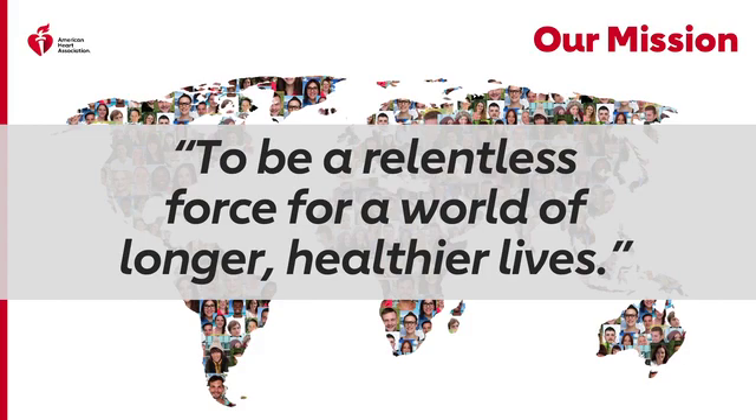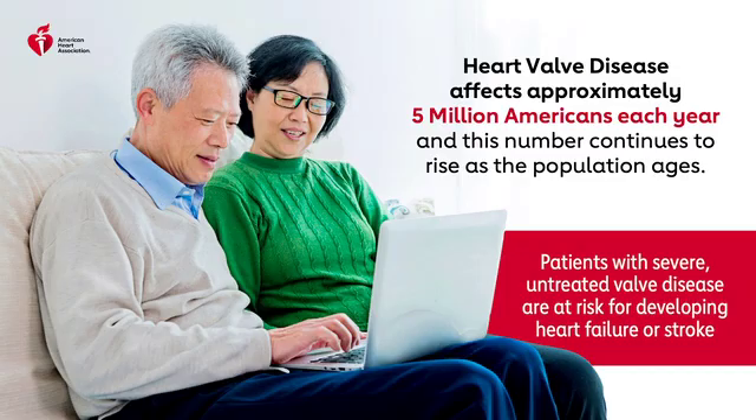Heart valve disease impacts people all around the world. Early diagnosis, management, and treatment is critical to living longer, healthier lives. So let's discuss the impact.